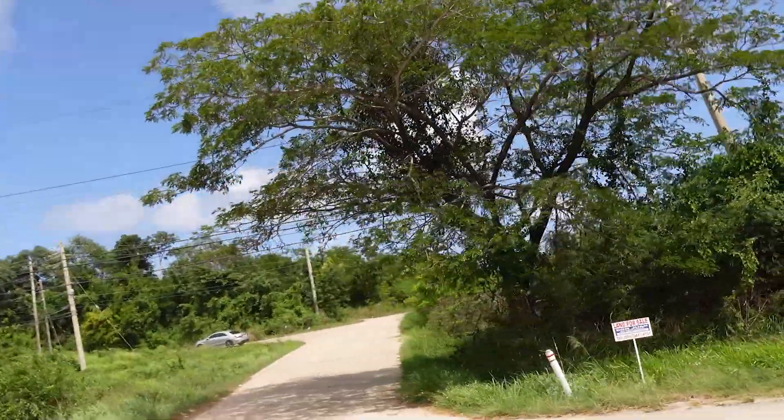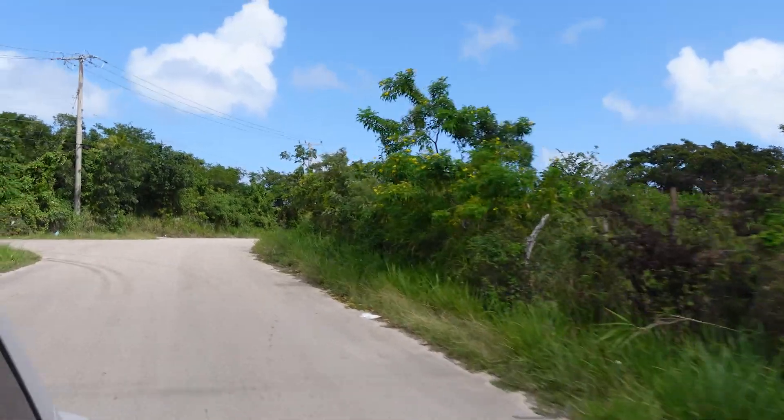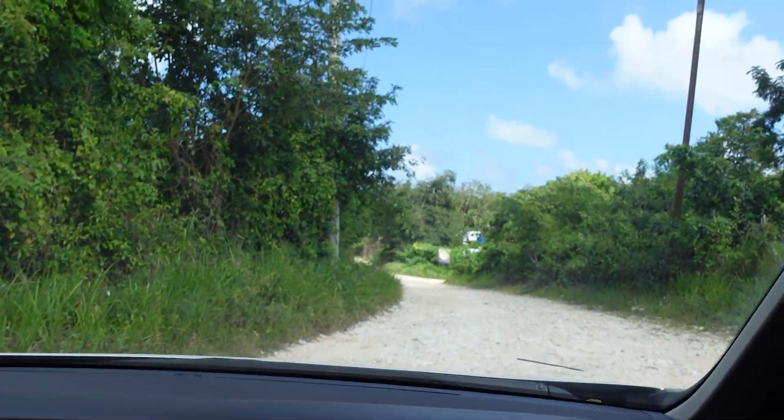So this is the turnoff. All right, let's see where this adventure takes us. Dirt road right away. Oh, this better be worth it.